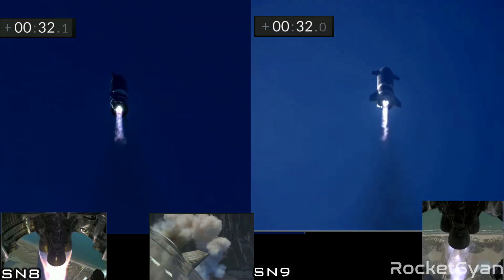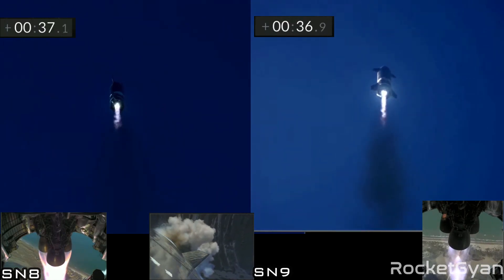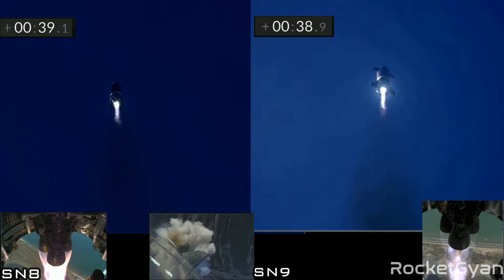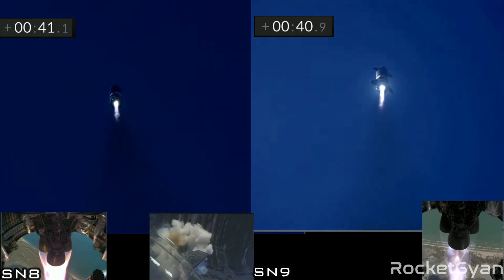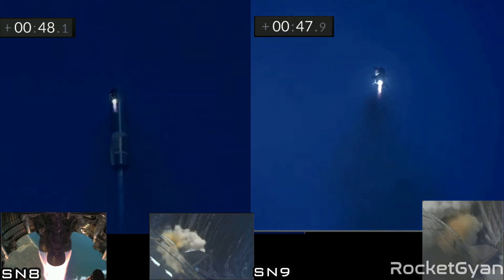T plus 30 seconds. All three engines are red, red, red — full power. The Starship is flying through 10 kilometers downrange. Three engines burning. Everything continues to look nominal right now for the stage and for propulsion.